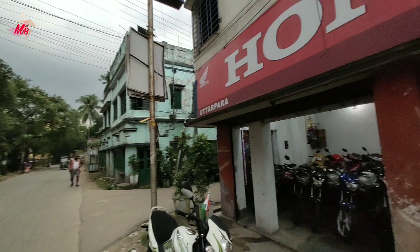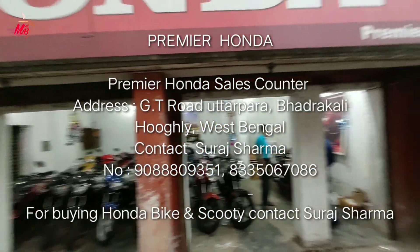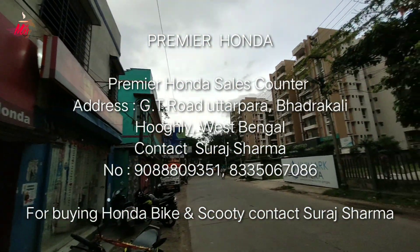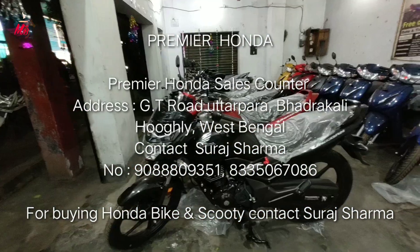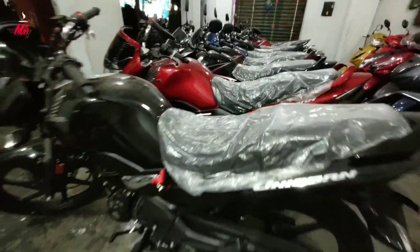I've been all around the world. Premier Honda Uttarparah — if you are in West Bengal and the Hoogli District, you can contact Premier Honda Uttarparah Showroom. The contact details are in the description box.